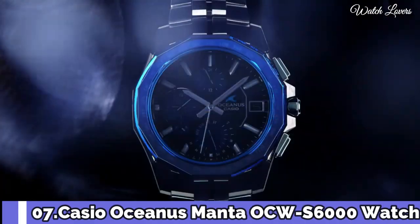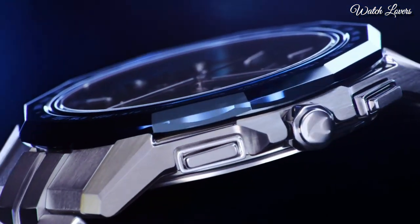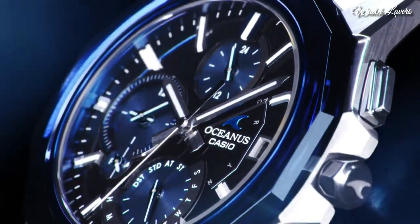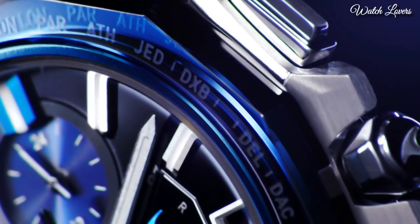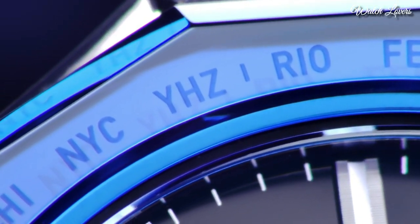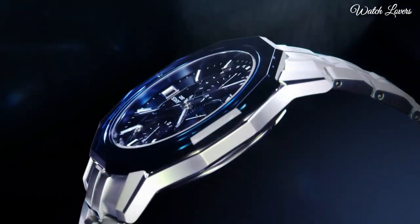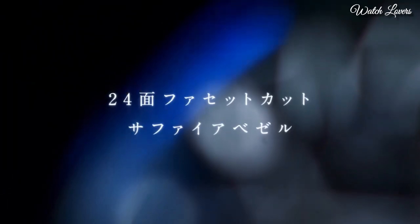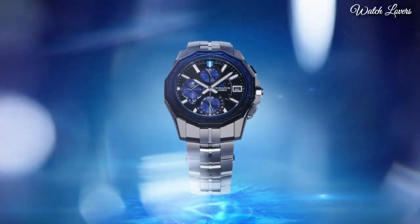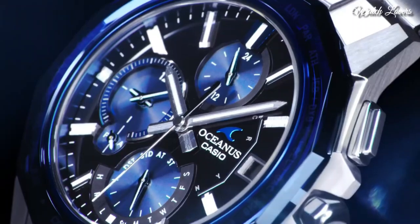Number 7. Casio Oceanus Manta OCW-S6000 Watch. It has Japanese solar quartz movement, titanium hard coating case of round shape. Case dimensions are 42.5 mm in diameter and 8.7 mm in thickness. Display type: analog. This timepiece has sapphire anti-reflection coating glass, titanium hard coating band, and 100m water resistance.